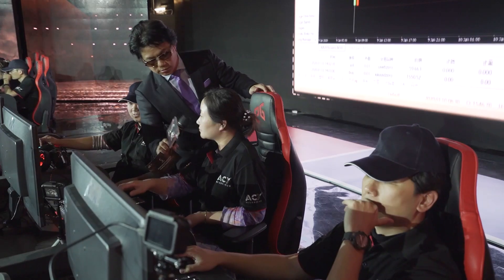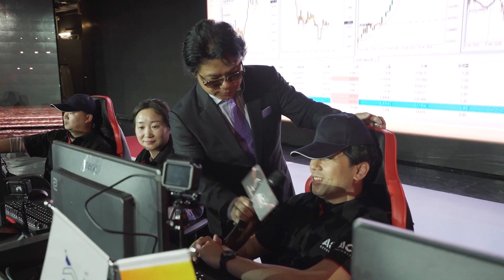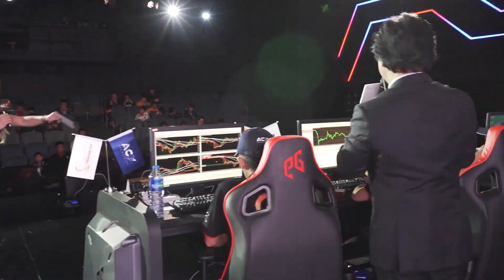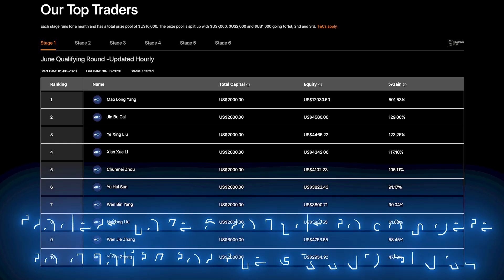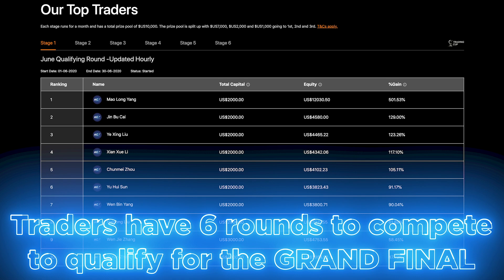A lot of people ask how does the Trading Cup work and how do you get a seat in the grand final table? Well, the Trading Cup in 2020 has a revised format and it's really quite simple. We start off with six monthly competitions starting from June and we go through to November. Each monthly comp goes for one month and there's $10,000 prize money up for grabs in each of those qualifying stages.